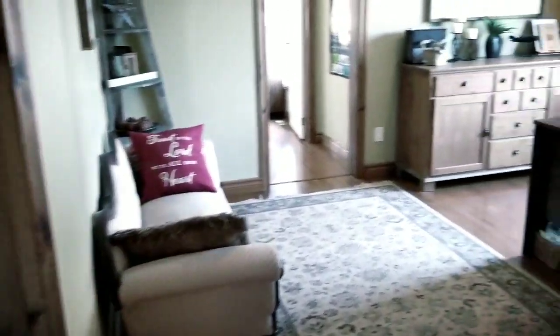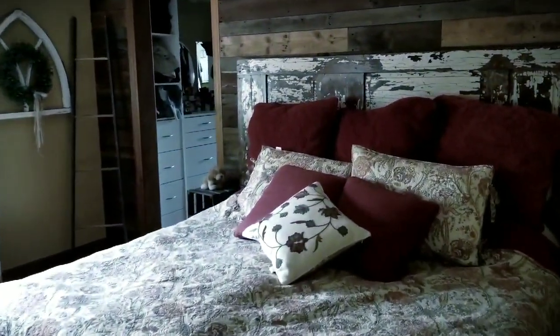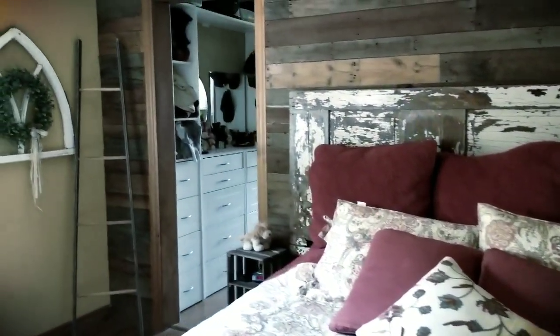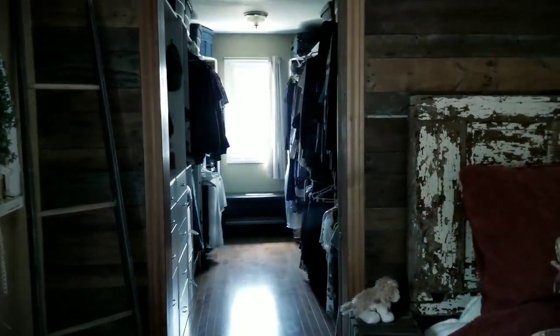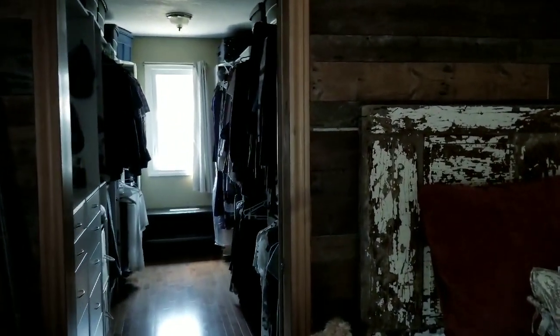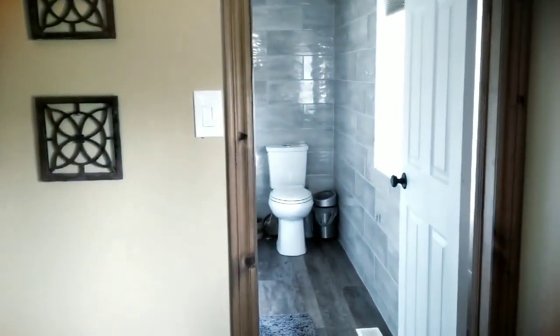A walk-through den currently being used as an office. Bedroom number one with nice large closets and double hung windows — absolutely beautiful. And bedroom number two, which is the master. Look at the size of the walk-in closet — his and hers, hers and hers, his and his — because there is another closet back here with a barn slider door.